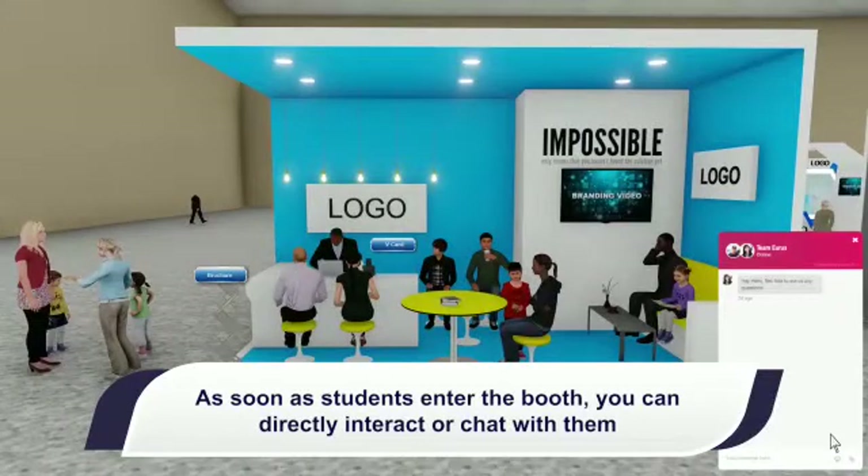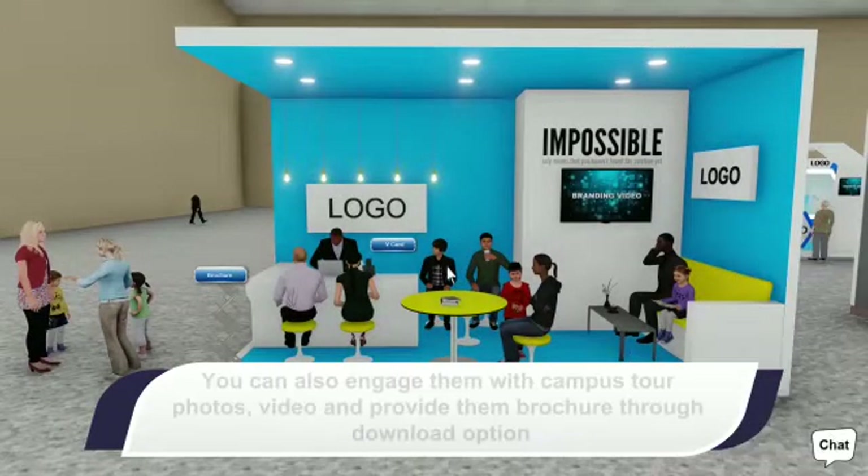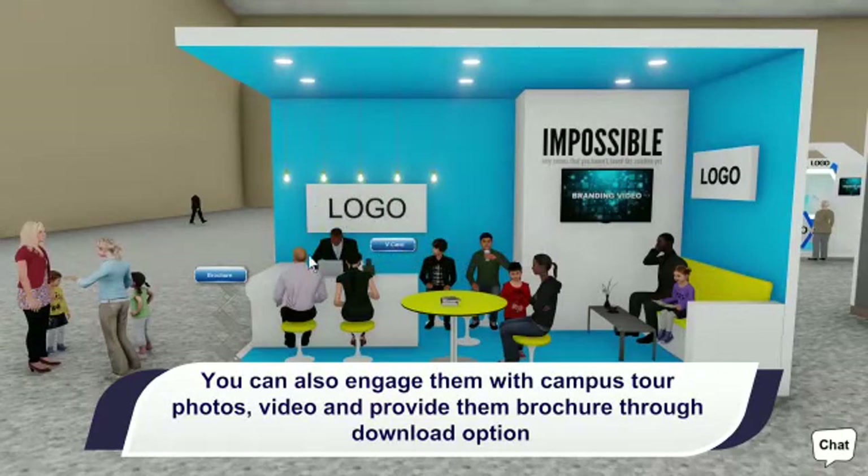As soon as students enter the booth, you can directly interact or chat with them. You can also engage them with campus tour photos, video, and provide them brochures through the download option.